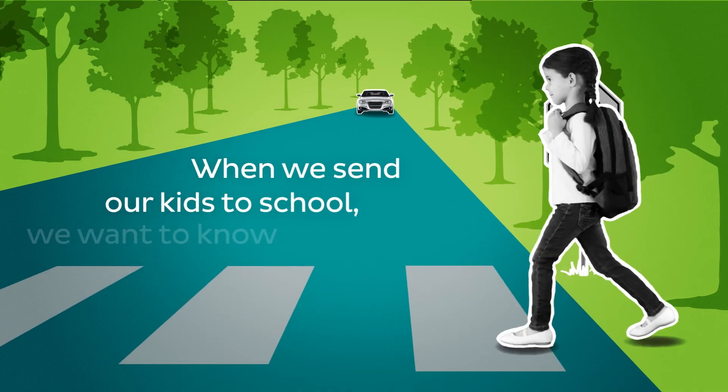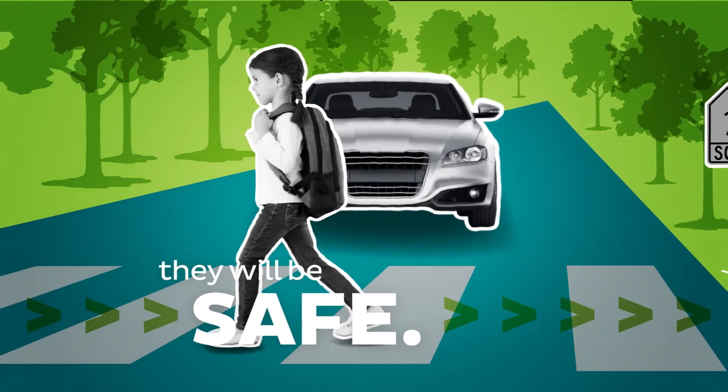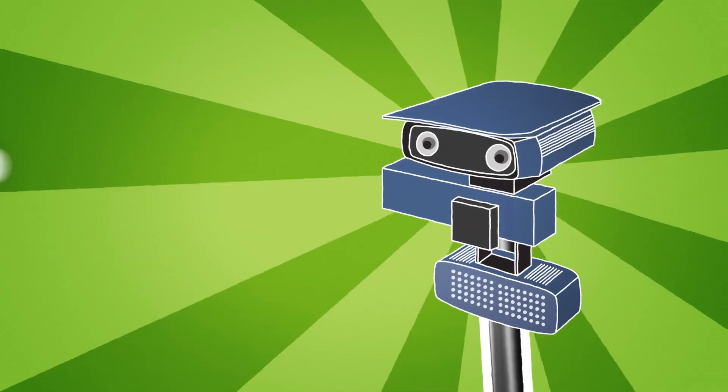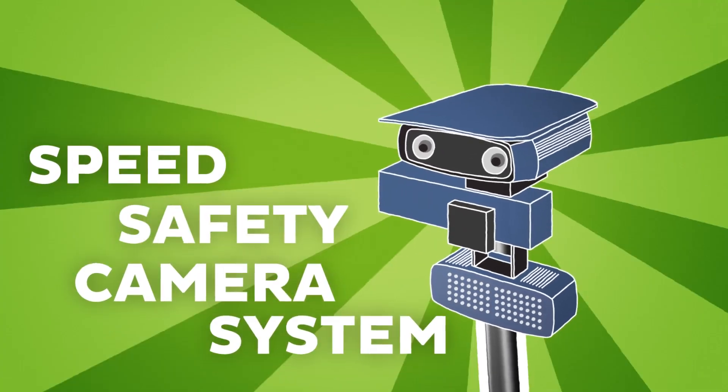When we send our kids to school, we want to know they will be safe from traffic and from reckless drivers. We keep our schools safe with School Zone Speed Safety Cameras.